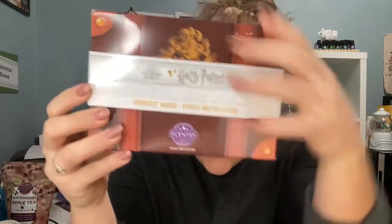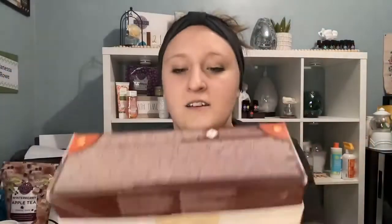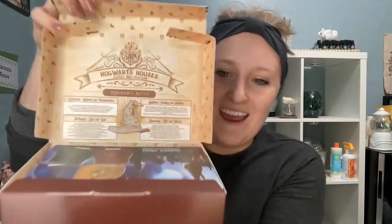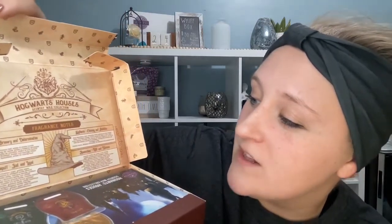Here we have the wax collection, specially curated for each of the houses. It looks like it comes in a suitcase with a wax seal on the back — just like that dish. Opening it up, you'll see it looks like a set of luggage. The inside shows the Hogwarts houses with fragrance notes: Gryffindor — bravery and determination; Hufflepuff — just and loyal; Slytherin — cunning and ambition; Ravenclaw — wit and wisdom.